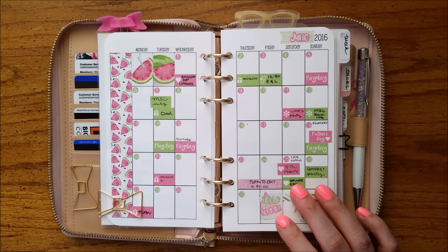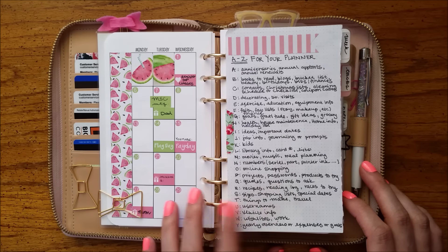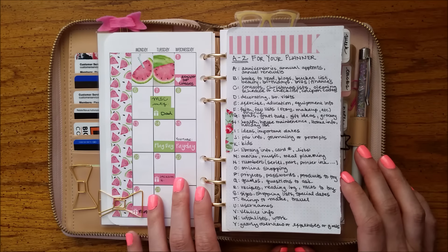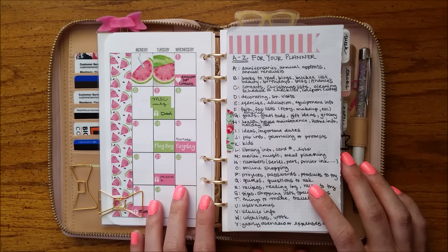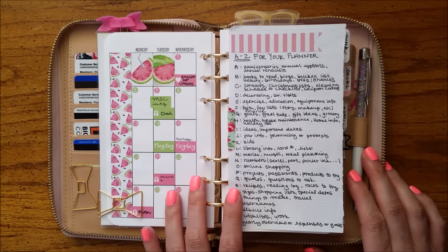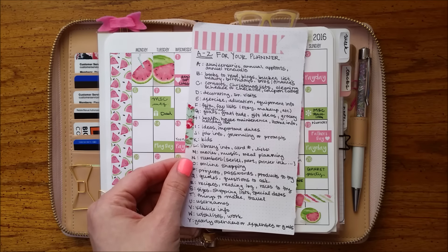We're just booking along through our A to Z list of ideas of things to put in your planner. This is the copy that I hand-wrote when I originally saw the pin on Pinterest from the Polka Dot Posy. I've linked her blog in every video in the description bar. I don't know where this original list is on her site — other people haven't been able to find it either. Maybe she took it off. The important thing is that I have it written down; I've tweaked it just a little bit and given her credit for originally coming up with this list.